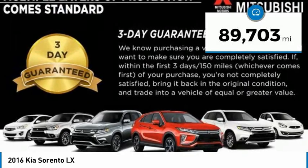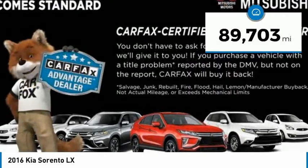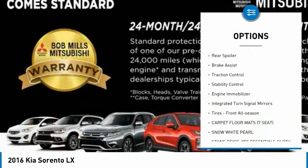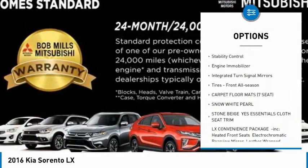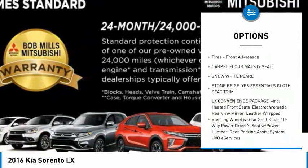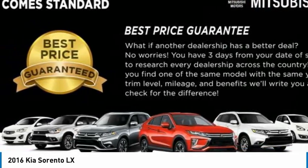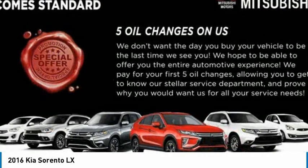This vehicle has less than 90,000 miles. Here are some of this vehicle's great options: tire pressure monitor, heated mirrors, aluminum wheels, rear spoiler, brake assist, traction control, stability control, engine immobilizer, integrated turn signal mirrors, front all season tires.